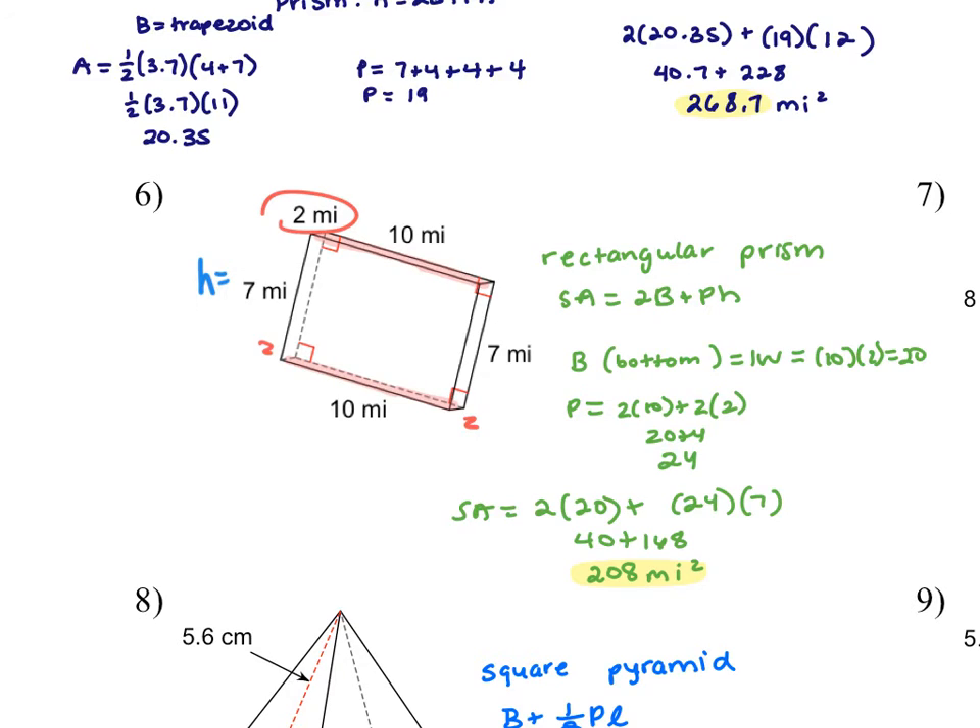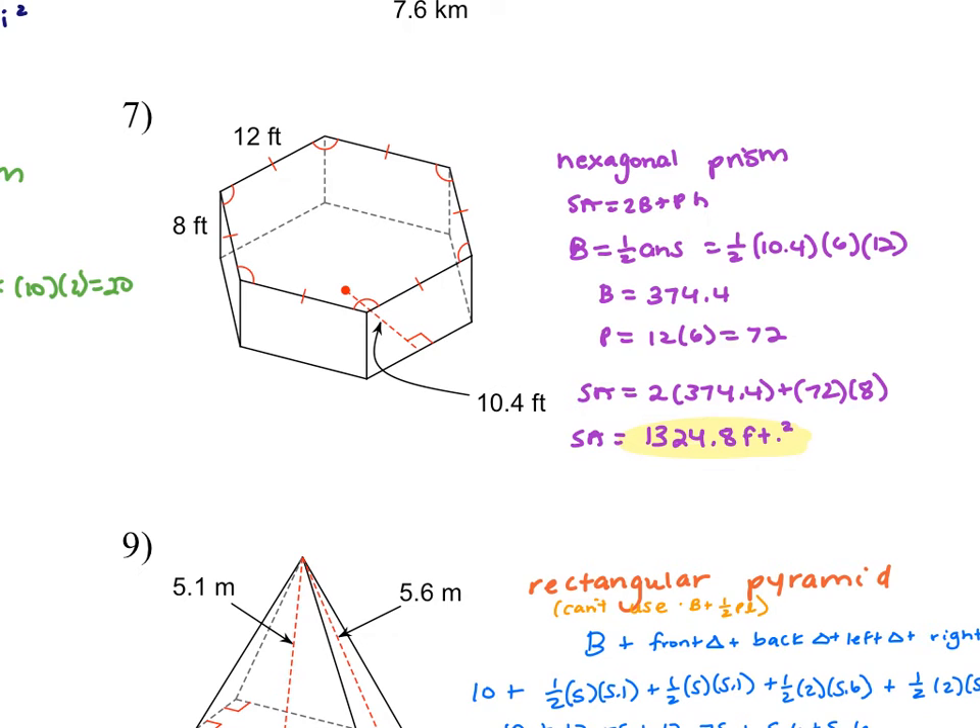Number seven is a hexagonal prism. We're using the formula one-half apothem times number of sides times side length. What was nice about this worksheet is you didn't have to figure out the apothem or side length — it was all given. My apothem was 10.4, there are six sides in a hexagon, each side length is 12 (all the congruency marks confirm this), and the 8 is the height of the prism. You should have gotten 1324.8 feet squared.